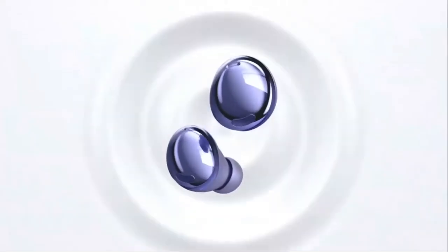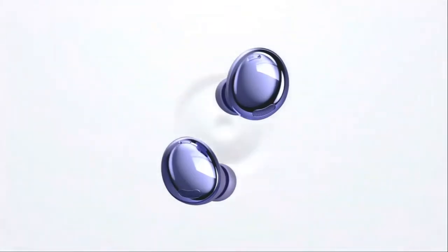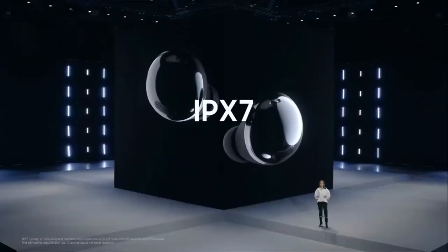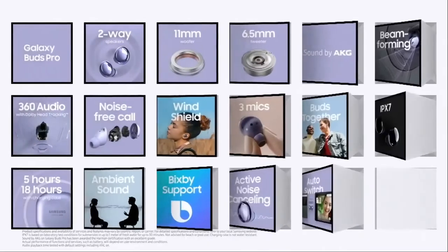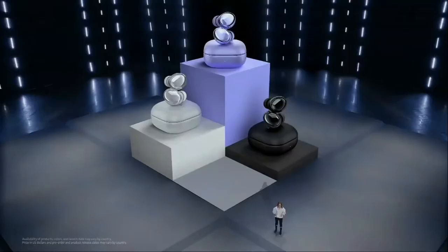We designed Buds Pro to deliver the clearest, richest sound of any Galaxy device. At IPX7, the Galaxy Buds Pro have the highest standard of water resistance in the Galaxy Buds lineup. With incredible sound quality, intelligent ANC, and our most secure fit ever, Galaxy Buds Pro will transform your listening experience. You can get your own pair in three amazing colors, available for $199 starting January 15th.